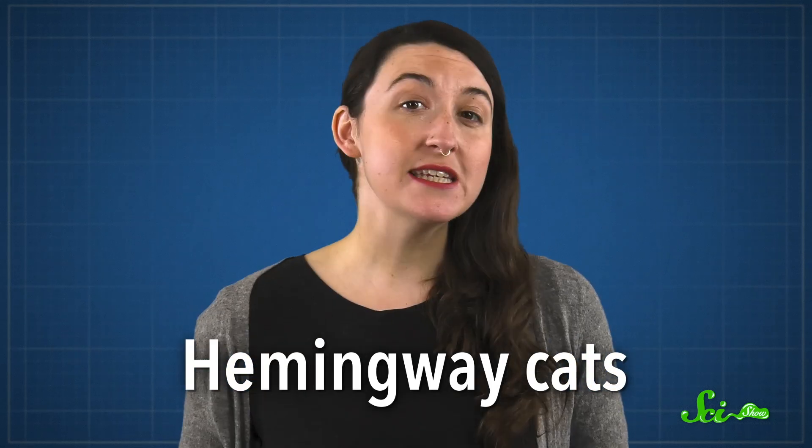The story is so widely circulated that cats with extra toes are often referred to as Hemingway cats. But these felines' fancy feet can also teach us something about the genes that build our bodies and how they're passed down across generations.